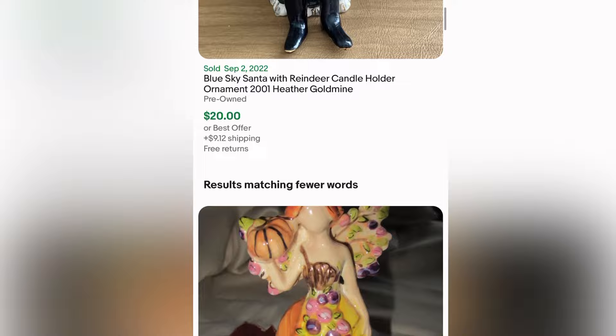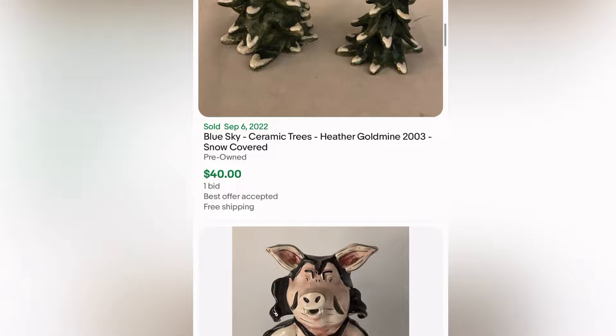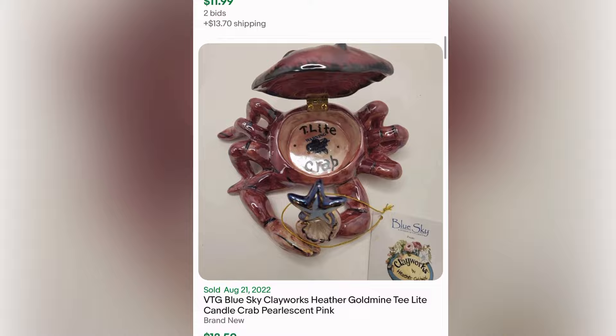It looks like some of the things go for some good money and they're really cute. Looks like they have a lot of seasonal items and just cute decor — those trees for 40 bucks is a pretty good deal. And I really like this pig. My favorite piece that I saw was this little crab.